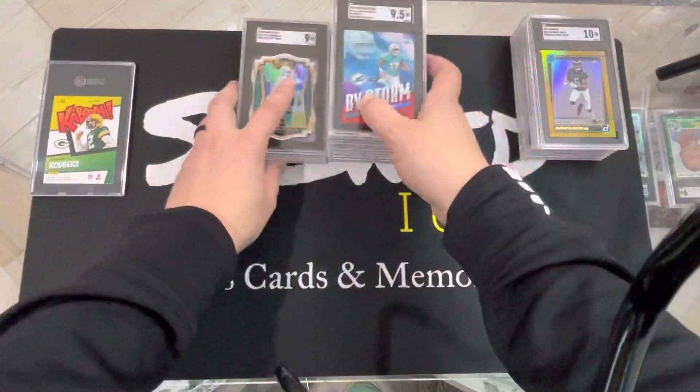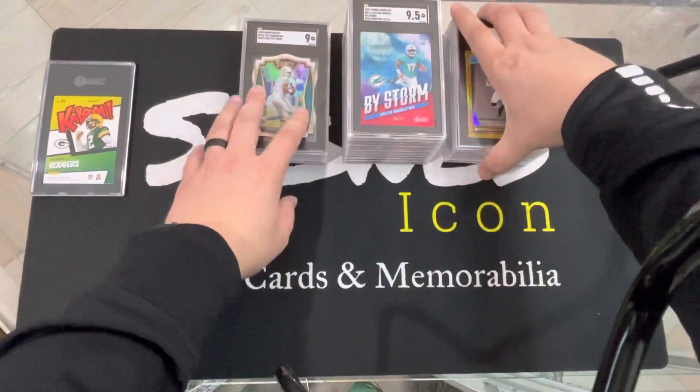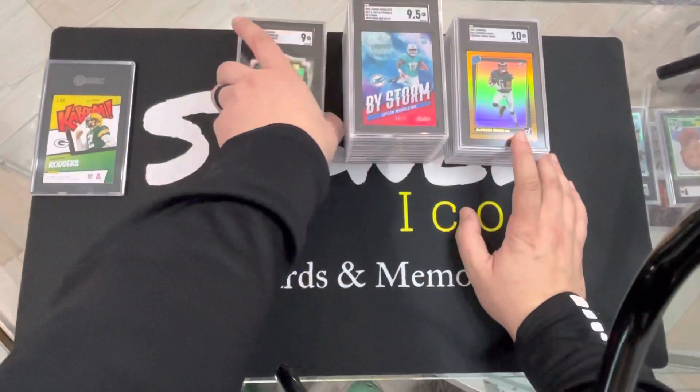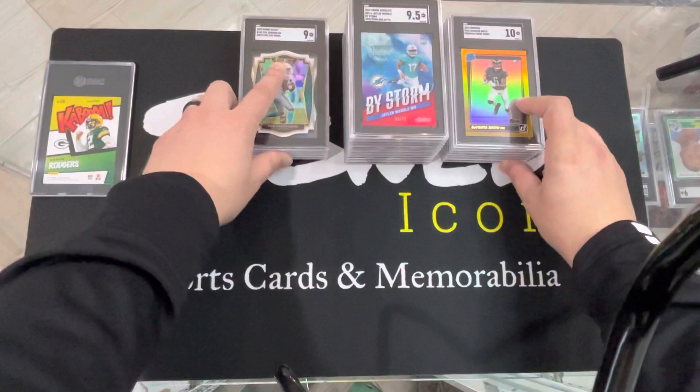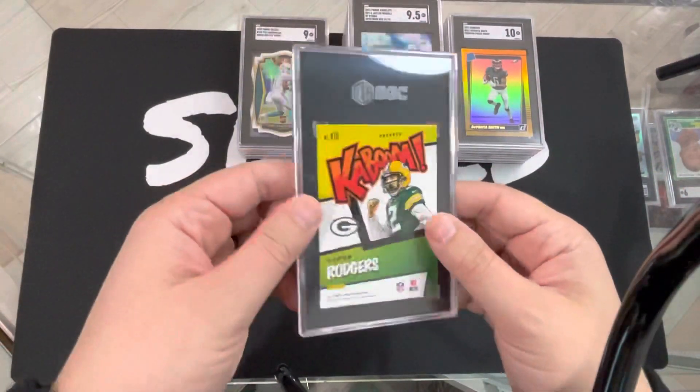We got a pretty big pile right here — 9.5 pile, 10 pile, lower than 9. All bigger than the low one, so still a decent return. Still a decent return. It all comes down to this, though.